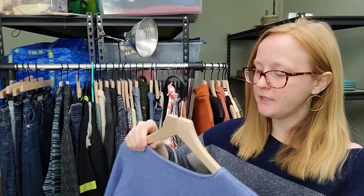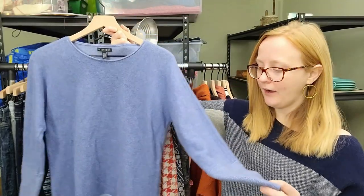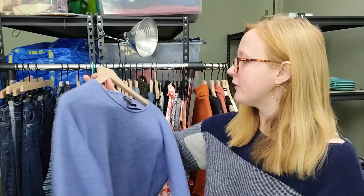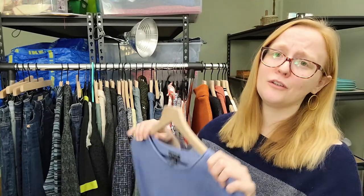I was originally going to pass on this piece because it is a medium, but this is Eileen Fisher and when I looked at the fiber content I realized it was cashmere. So I decided to grab it because we're in the prime cashmere season. If you're not picking up cashmere, start picking it up - a brand doesn't necessarily matter with cashmere. Of course you want to be looking for higher quality cashmere when at all possible. This was less than $5, so I was willing to take the gamble. Somebody wants a really beautiful blue Eileen Fisher cashmere sweater.